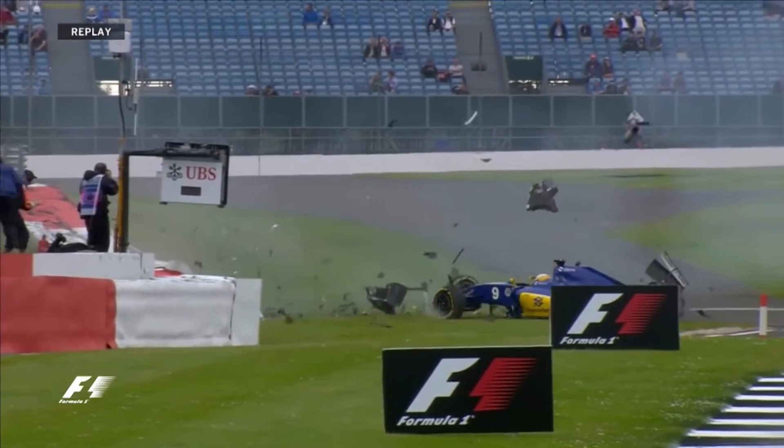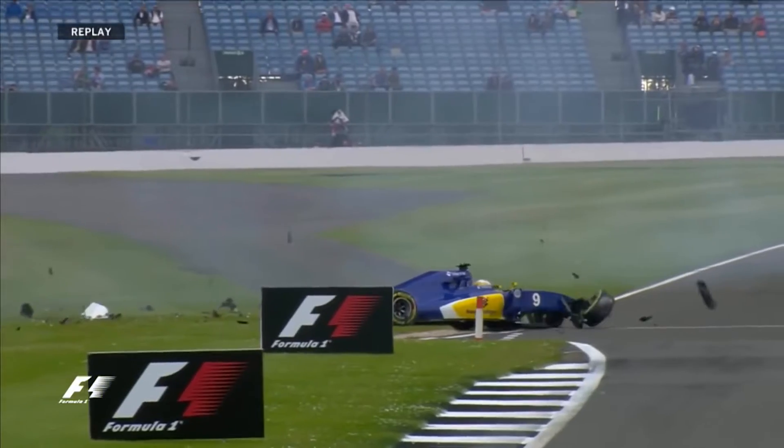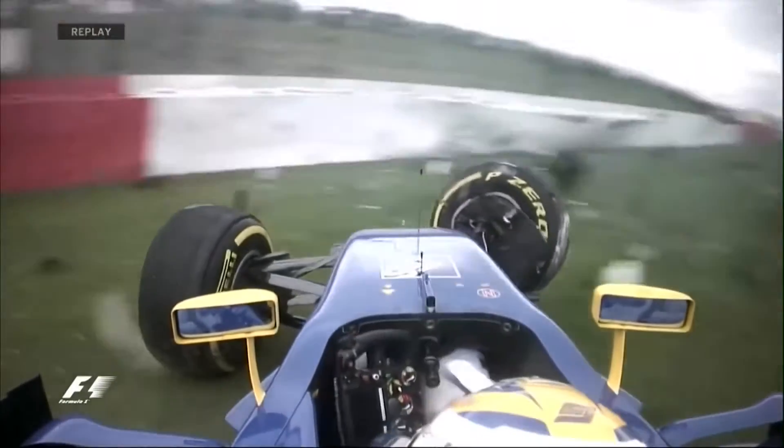You can see the structure of the nose has done its job — bits fall off the car, it looks dramatic. It just got onto that AstroTurf on the left rear. The steering wheel came off — that's the second crash I've seen this year where the steering wheel came off.